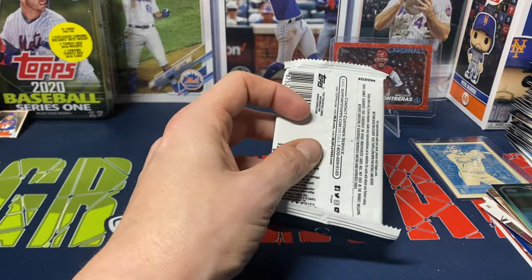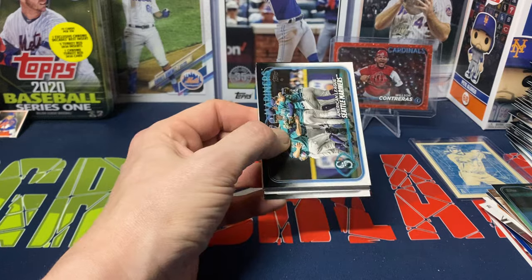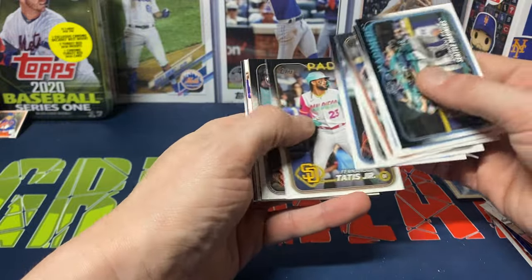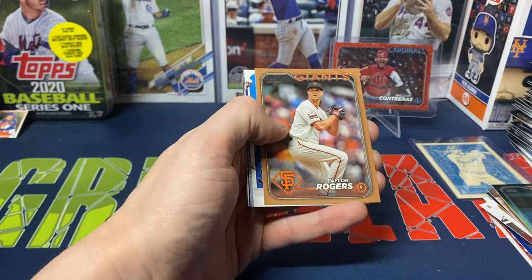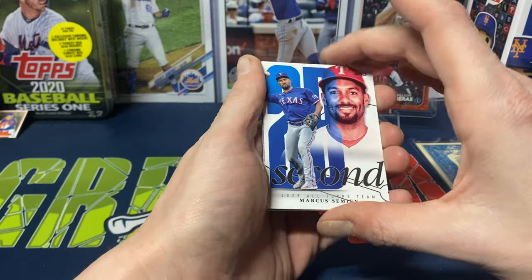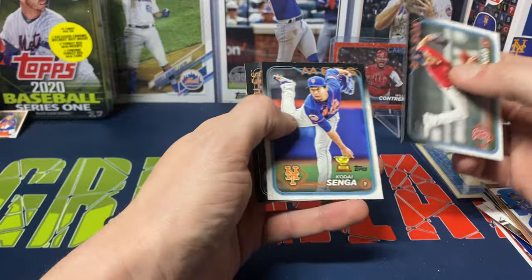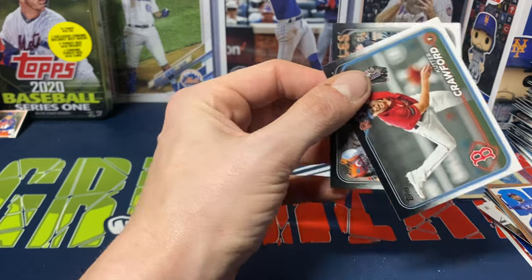All right, last pack — definitely a little bit of an underwhelming box. We got Mariners, Wong, Vientos, Gore, Trujillo, Nailer, Tatis, Luciana. We got a gold Taylor Rogers — kind of hoping it might have been one of the rookies. We got Marcus Semien Topps All Topps Team, Mookie Betts on the Stars of MLB, Crawford, Kodai Senga, and Orioles team card to finish that off.